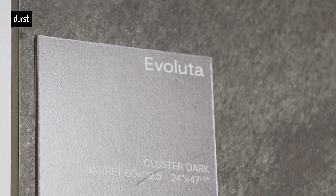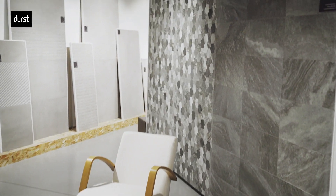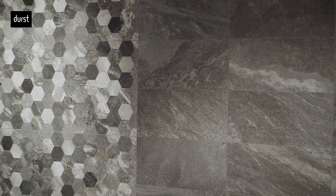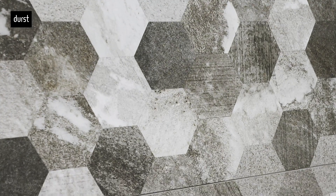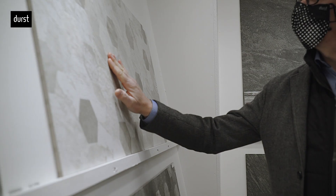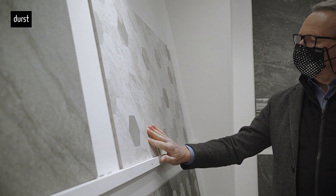The same concept was taken by the design we have called Cluster, which is always a 60x120 format formed by hexagons. These hexagons, as in the first case, are perfectly combined on the edges, but inside each hexagon completely different — with also a different structure inside each one. So it looks almost like work done by hand, yet it has advantages from a production standpoint and from a competitive price standpoint on the market.